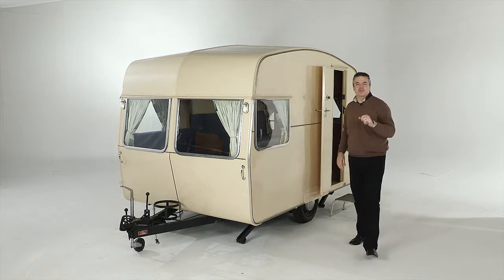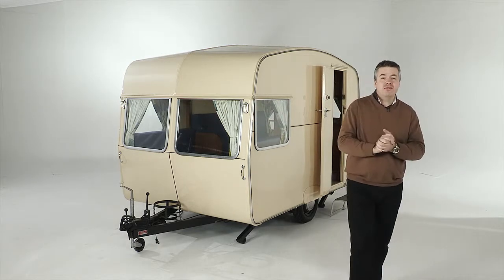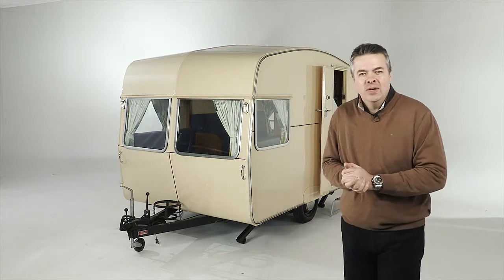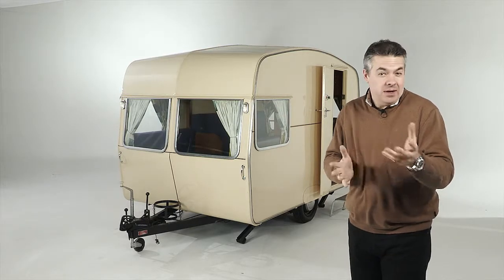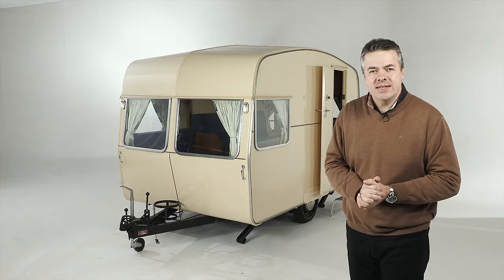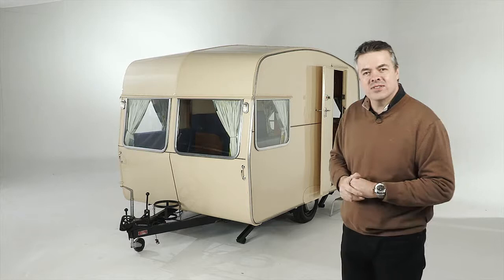50 years ago, petrol cost 22 pence a gallon. The cost of the average house was £7,900, and on average we were earning £1,000 a year. And it was also the year 1964 that two Kens — Ken Smith and Ken Day — built this: Swift's first caravan.